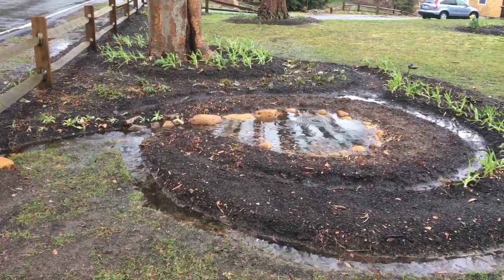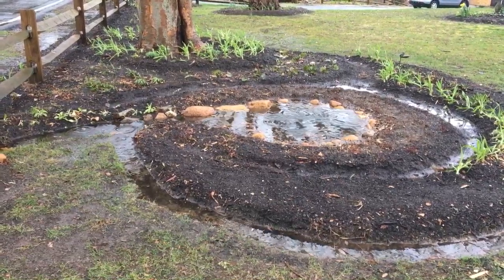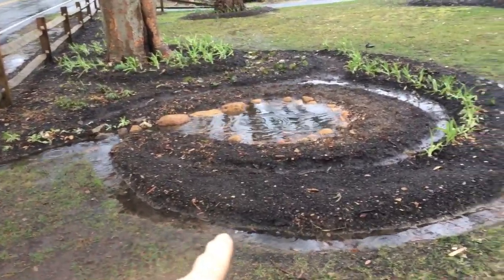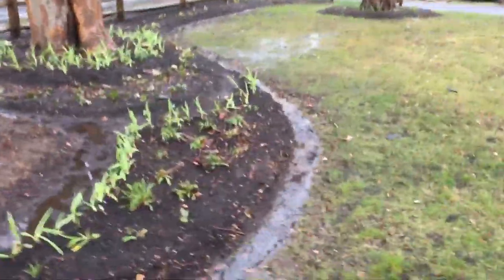Water goes in the hole first, but once that maximized rain event happens, it has to flow back out here and drains off around this swale, all the way around the exterior of the rain garden.